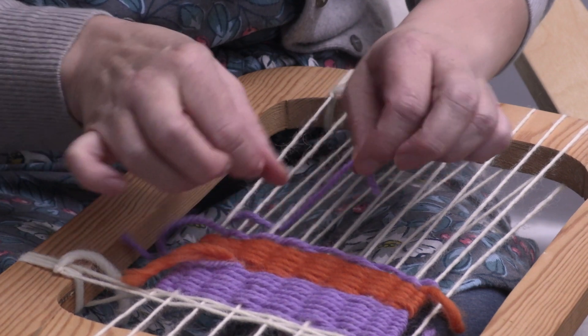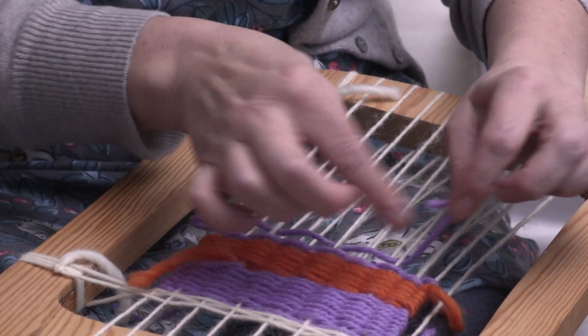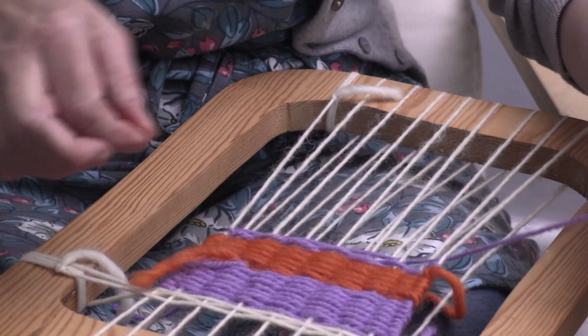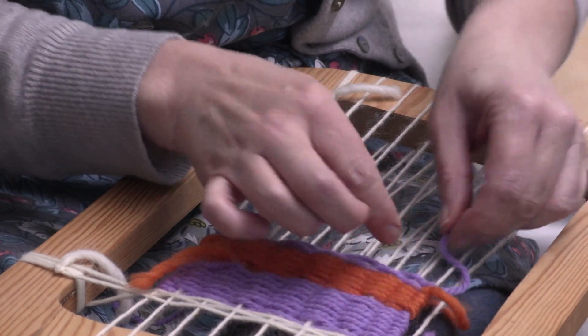As they get to grips with the process, they'll start to discuss their plans — what colour they're going to use next — and they'll often estimate how many rows they need in order for the pattern to work. Sometimes they'll create quite complex patterns and they're thinking ahead all the way through it. And all of these are really essential skills for them.